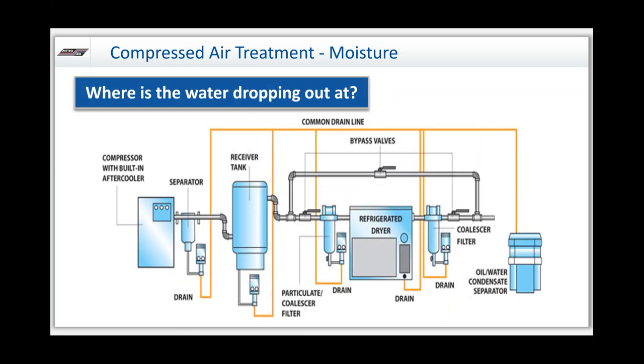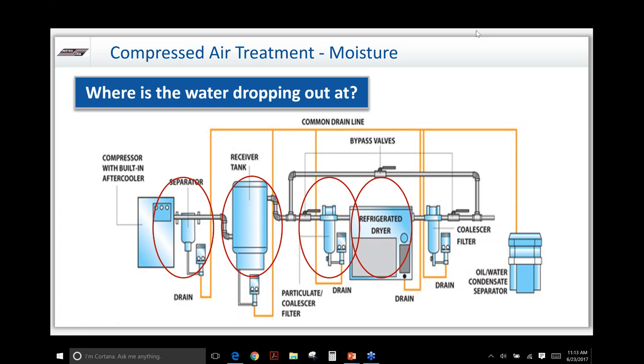So where is that water dropping out? As just mentioned, we're dropping it out off the aftercooler, off the compressor — typically there's a water separator right there to collect it. If you have a tank in front of your dryer — referred to as a wet tank — you'll have moisture dropping out there. You'll also have a pre-filter where moisture drops out, and then obviously your dryer, whether it be a refrigerated dryer or a desiccant dryer, whose whole purpose is to remove the moisture.